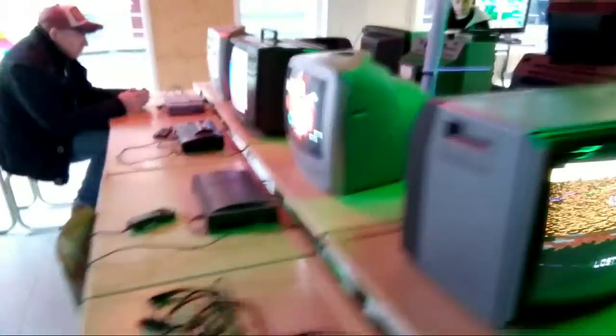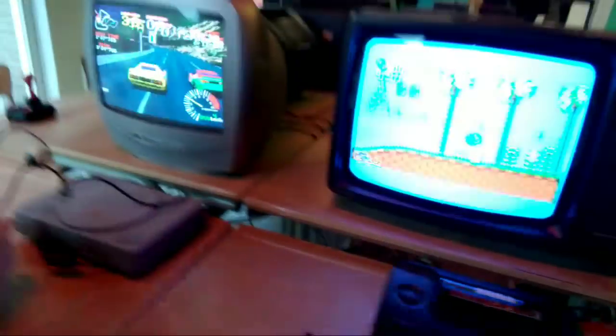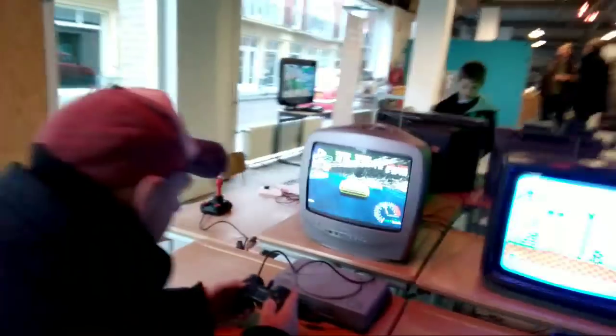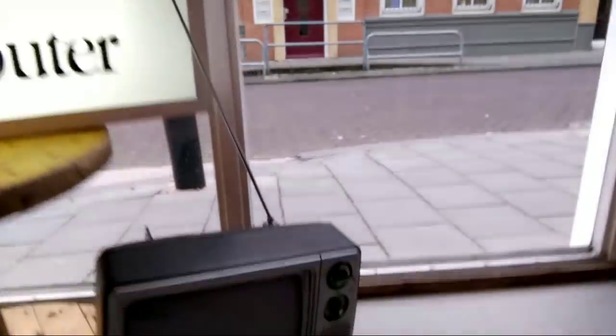There's Nintendo stuff, a Philips CD-i system, a Sega Master System 2, a PlayStation 1, and a nice Apple banner logo.